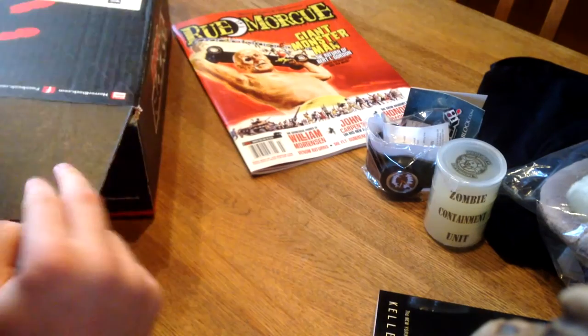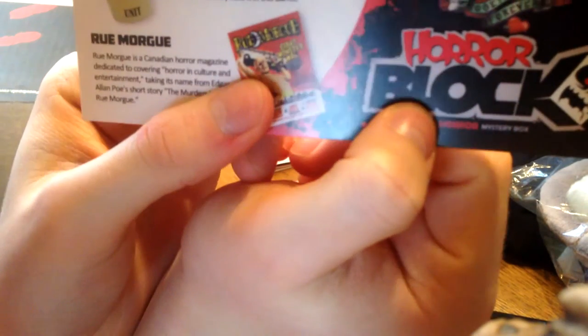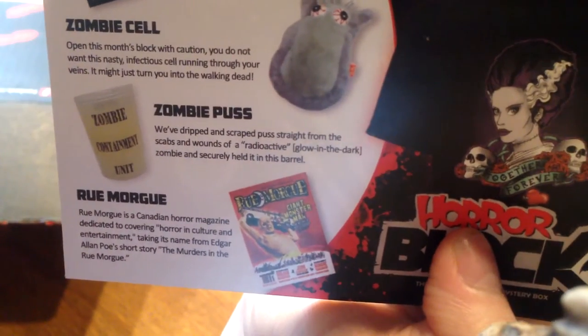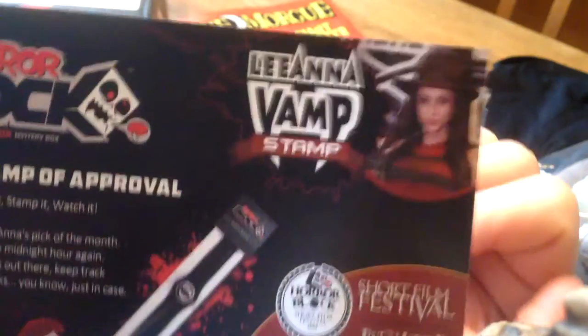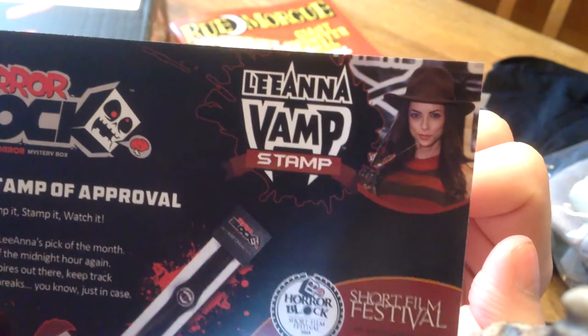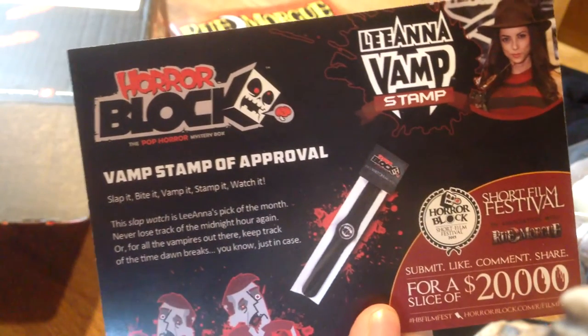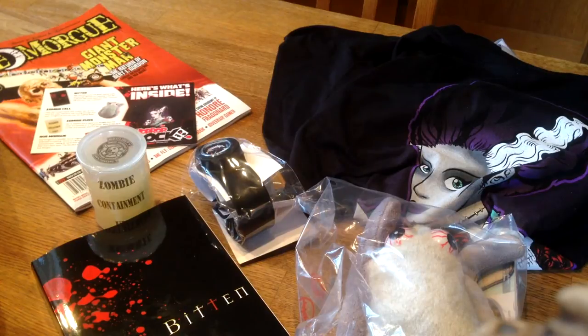I was curious about the zombie containment unit - it says glow in the dark. And there's a 'Vamp Stamp of Approval' from Lianna. So I guess she was the one who picked out the items for this month's HorrorBlock. Here's an overview of all the things you get in this month's HorrorBlock.